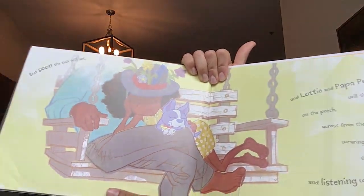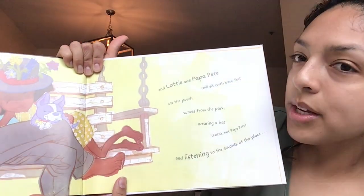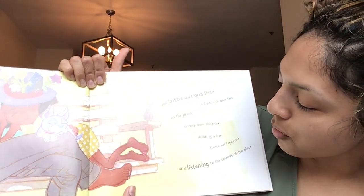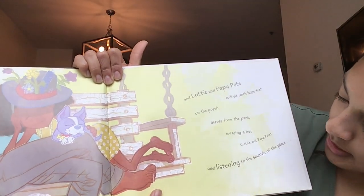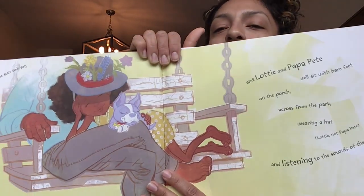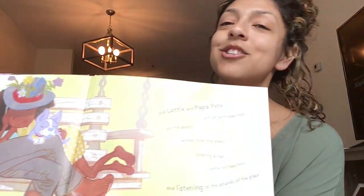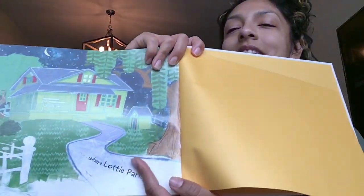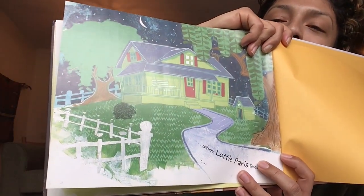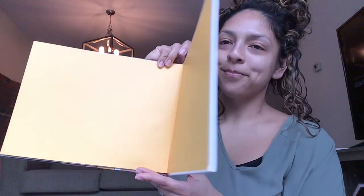But soon the sun will set, and Lottie and Papa Pete will sit with bare feet on the porch, across from the park, wearing a hat — Lottie, not Papa Pete — and listen to the sounds of the place. They're just swinging on their porch. Turn that page. Where Lottie Paris lives. It's nighttime now — time for bed. Turn that page. There's no more words. Preschoolers, that's the end of our book. Thank you for listening.